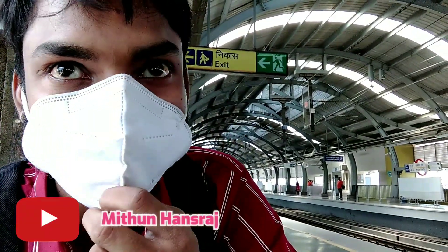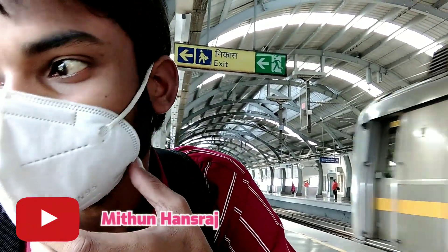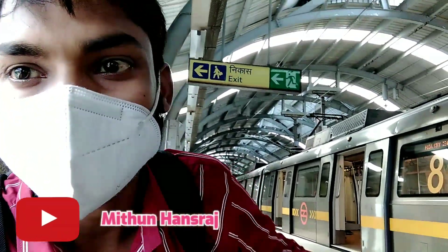Please subscribe to this channel and share this video. We will cover a lot of other places. We will go to other places and meet in other videos. Please give us your love and support. If you want any knowledge about Aazamgarh, please tell us in the comment box and we will tell you about all these things.